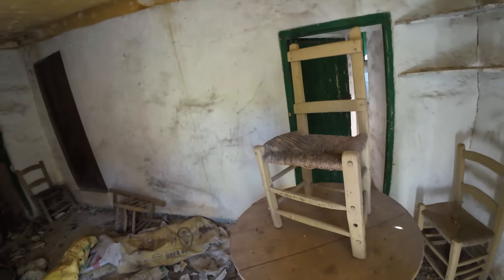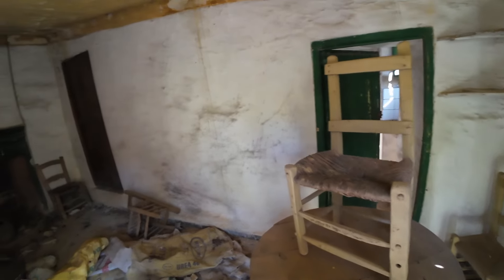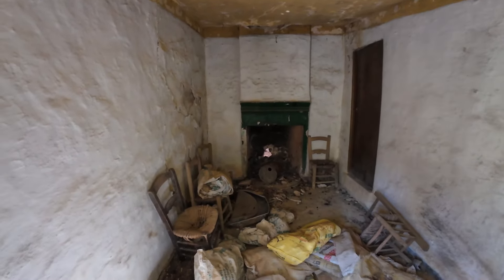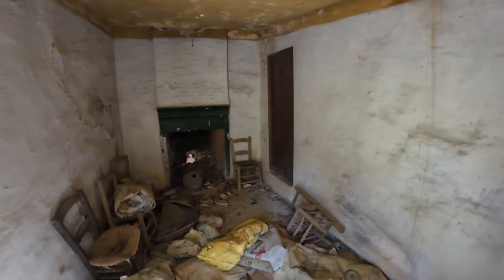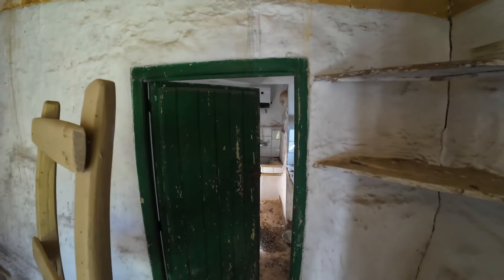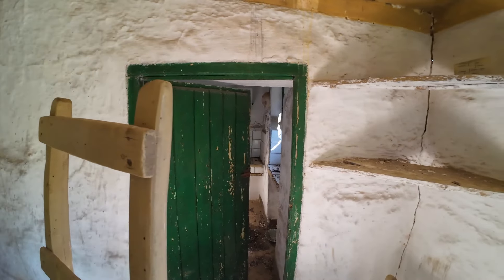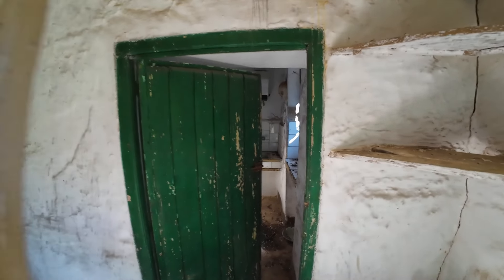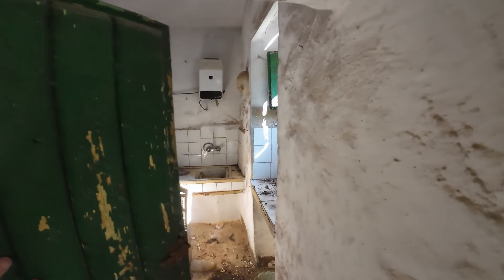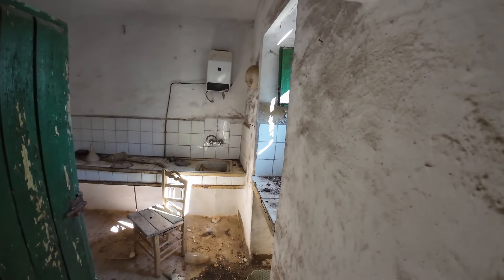Bueno, vamos a ver lo que hay aquí primero en la habitación de la derecha, a ver qué nos encontramos. Para empezar, una silla de época, súper chula. Y mirad qué chimenea. Allí hay una puerta. Vamos ahora a pasar por aquí, pero primero vamos a ver esta. Vamos a abrir aquí para que tengamos mejor luz. Por lo que se puede apreciar, esto es la cocina.